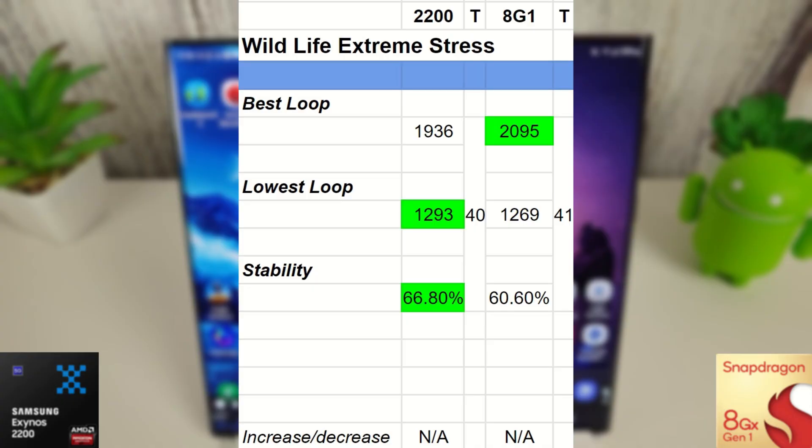This is the only test this month where the winner of one score has changed — the lowest loop now goes to the Exynos. Previously the best lowest loop was on the Snapdragon, but the Exynos just edges it with 12.93 versus 12.69. However, the Snapdragon still easily gets the best highest loop score with 20.95. Stability still sits with the Exynos at 66.8%, meaning it's slightly more stable but more likely being clocked down to achieve that stability.